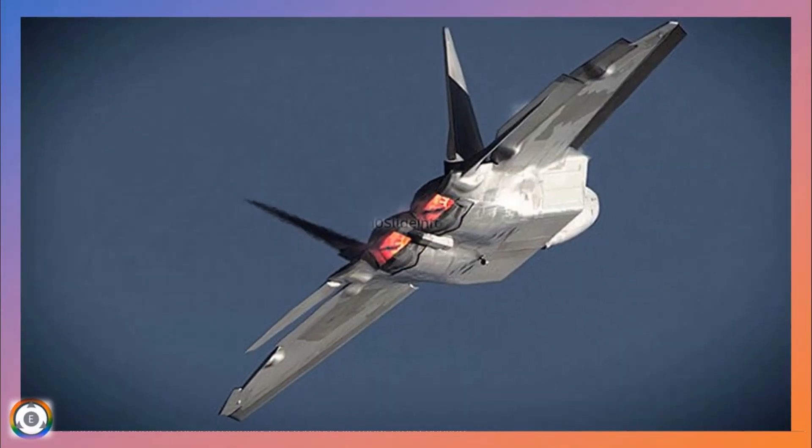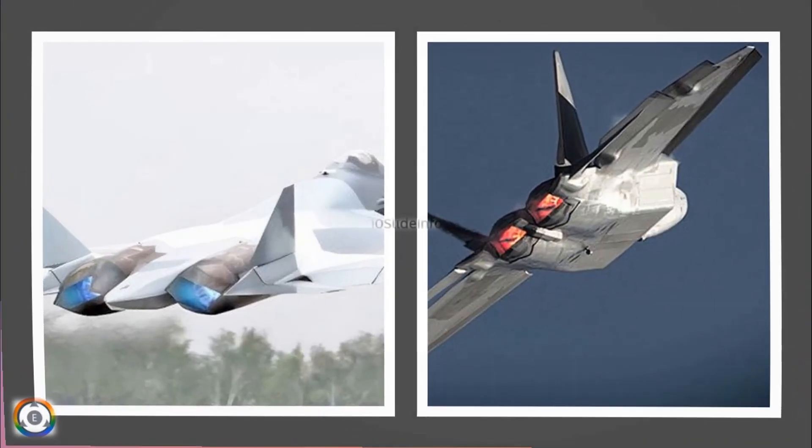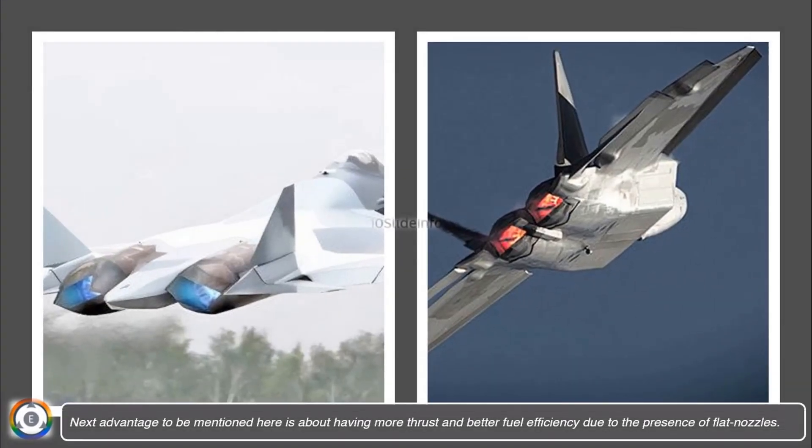Another advantage of flat nozzles is that they provide better control over the direction of the exhaust gas flow. This helps in improving the fighter's maneuvering capability and reduces its radar cross-section. Flat nozzles also provide more thrust and better fuel efficiency.